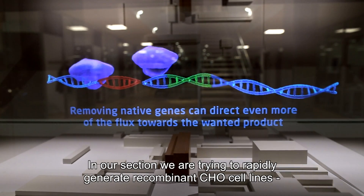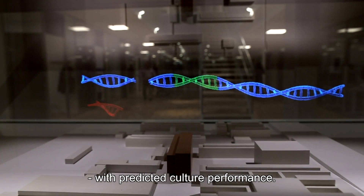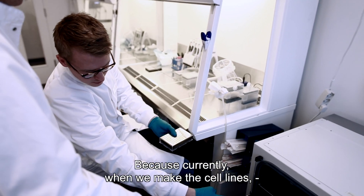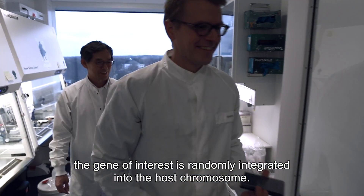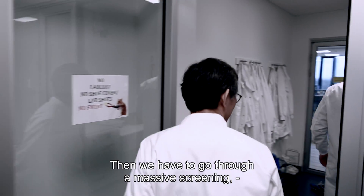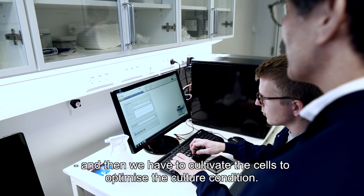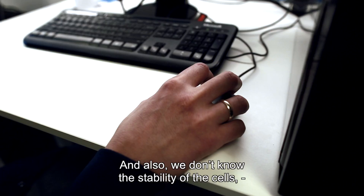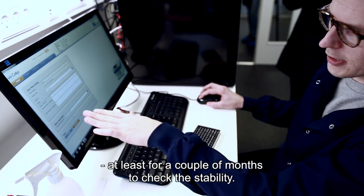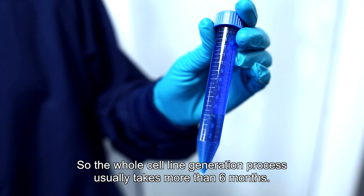In our section, we are trying to rapidly generate recombinant cell lines with predicted cultural performance. Currently, when we make cell lines, the gene of interest is randomly integrated into the host chromosome, and then we have to go through massive screening and optimize the culture conditions. We also don't know the stability of the cells, so we have to cultivate them for at least a couple of months to check stability. The whole cell line generation process usually takes more than six months.